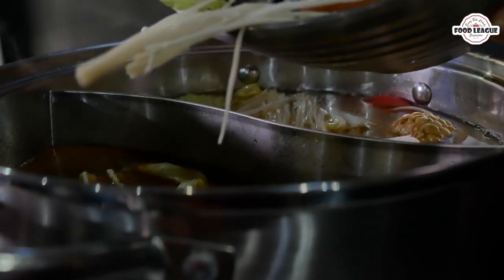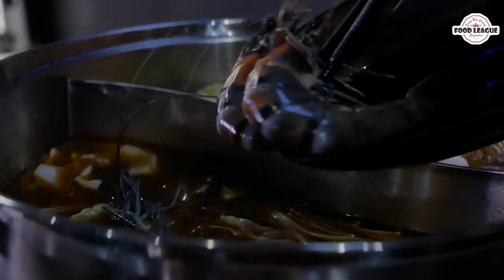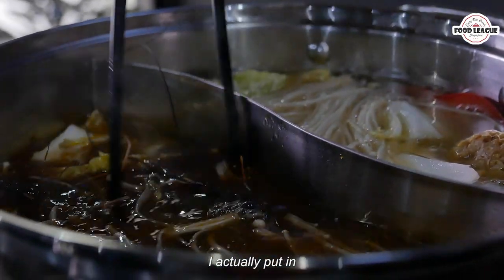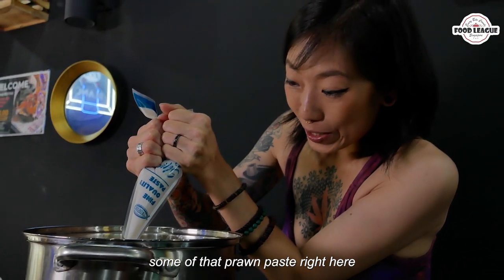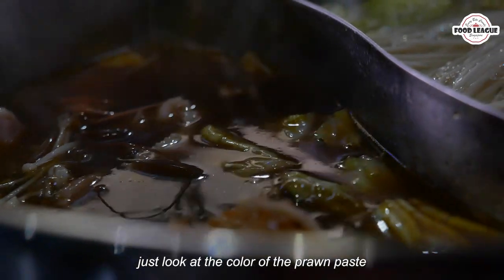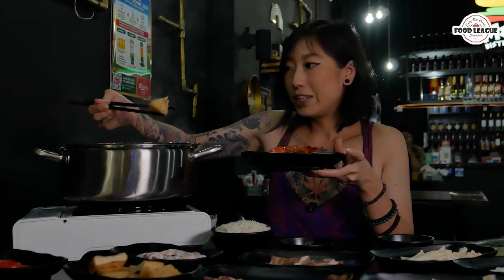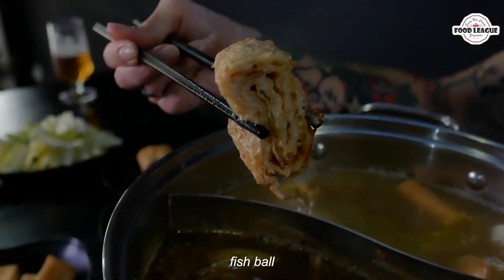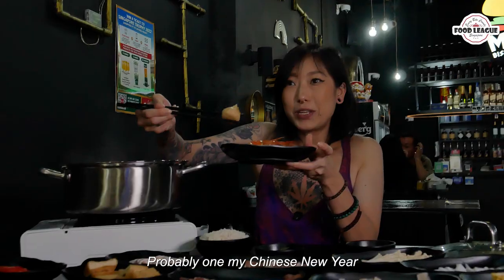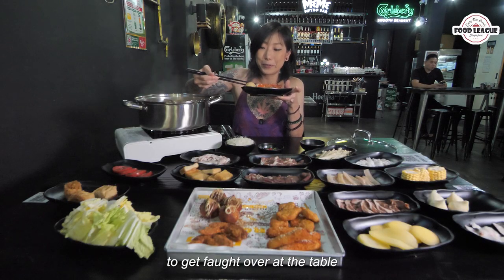My hot pot is ready! I'm digging in now and getting some of those vegetables onto my plate. Remember I put in some of that prawn paste — wow, they absorb so much of that delicious soup. Look at the colour of the prawn paste! Not to forget this fish roll stuffed fish ball, probably one of my Chinese New Year favourites — it's one of the only things that gets fought over at the table.